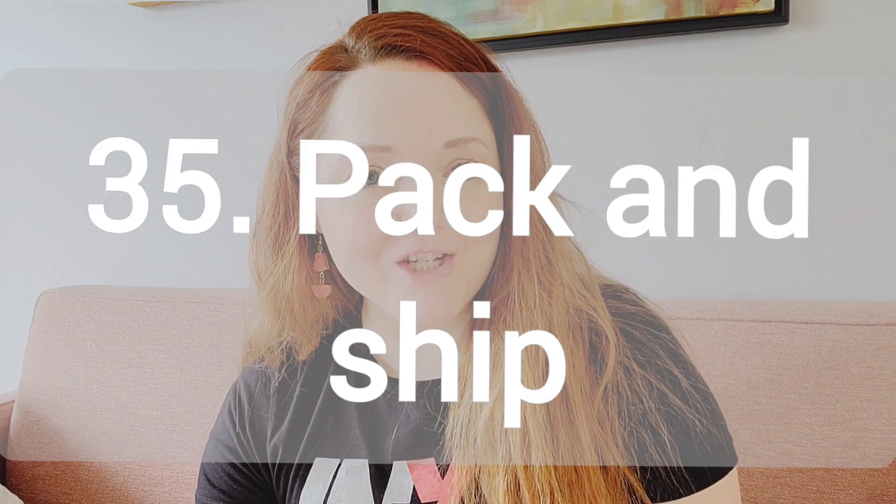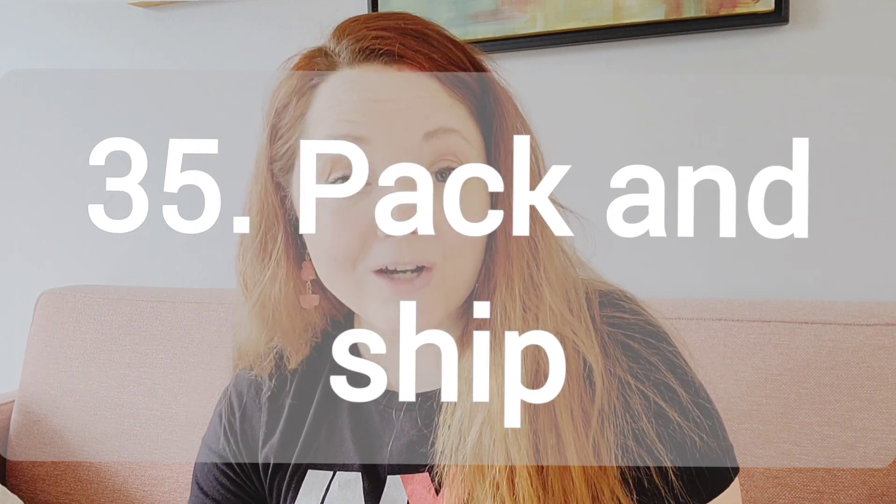Number 34, how to start an art business. Where did you start? Where do you hope your business will go? Number 35, how to package and ship or transport your art. I've done this one as well. It's really helpful to watch to see what other artists do.